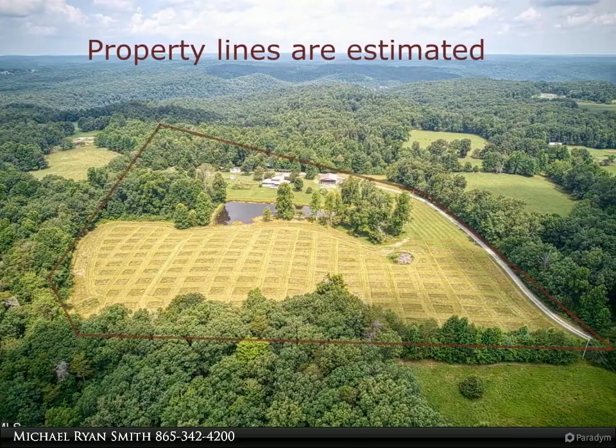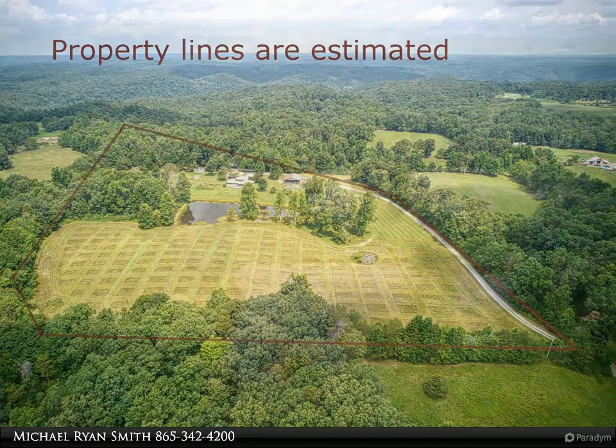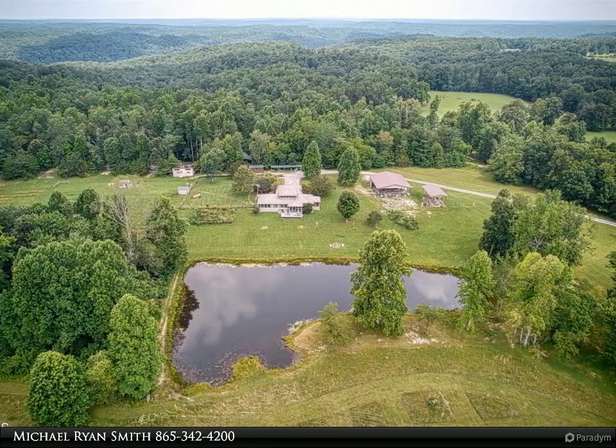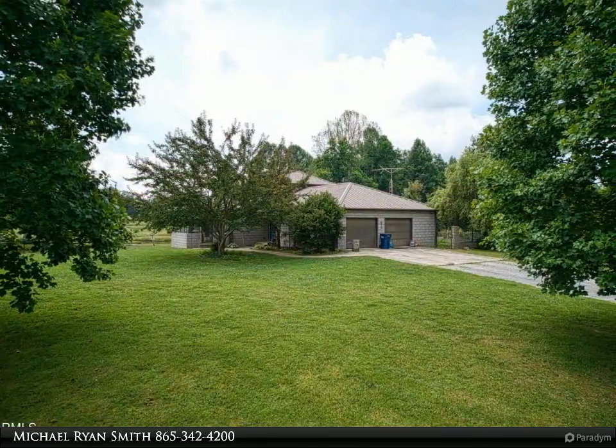An abundance of windows throughout gives you views all around. The oversized two-car garage and massive walk-in pantry adjacent to the kitchen allow for easy access, ample storage, and a food prep area. Under-cabinet lighting and granite countertops make this kitchen functional and efficient.